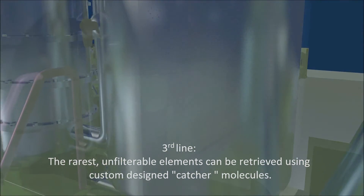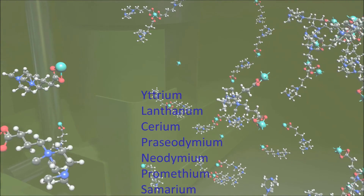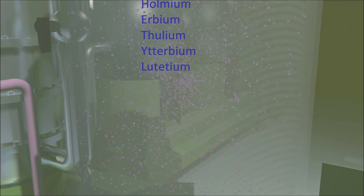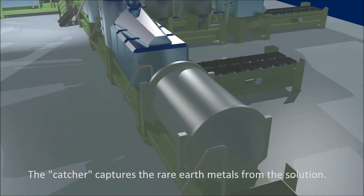Third line: the rarest unfilterable elements can be retrieved using custom-designed catcher molecules — hydrium, lanthanum, cerium and so on. The catcher collects the rare earth metals from the solution.